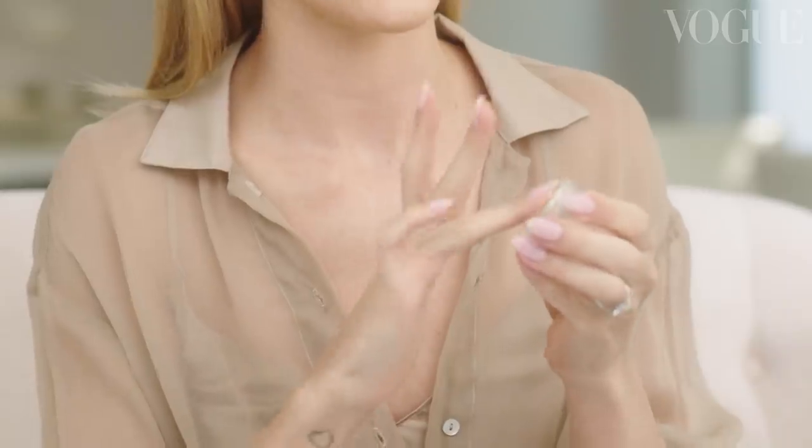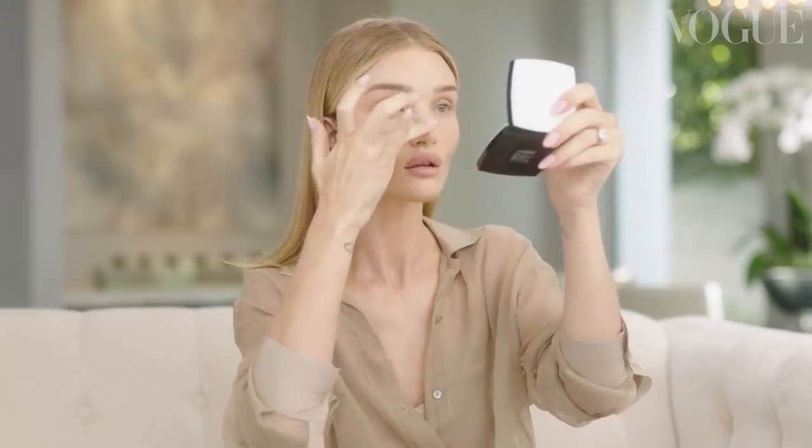For me a fresh faced glow is all about adding radiance and highlights. I always like to apply highlighter as one of my final steps because I can really see where I want that added bit of glow and radiance.